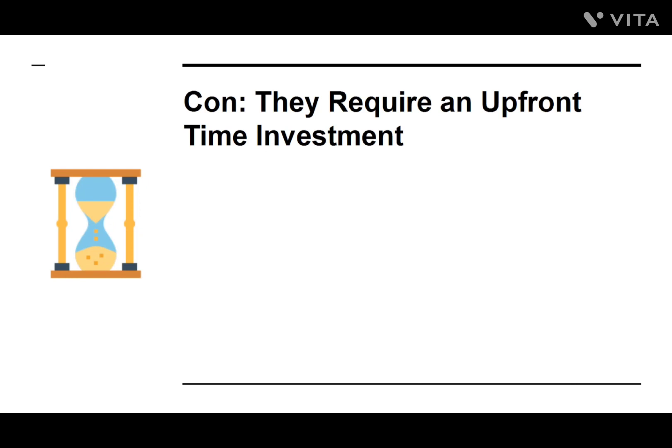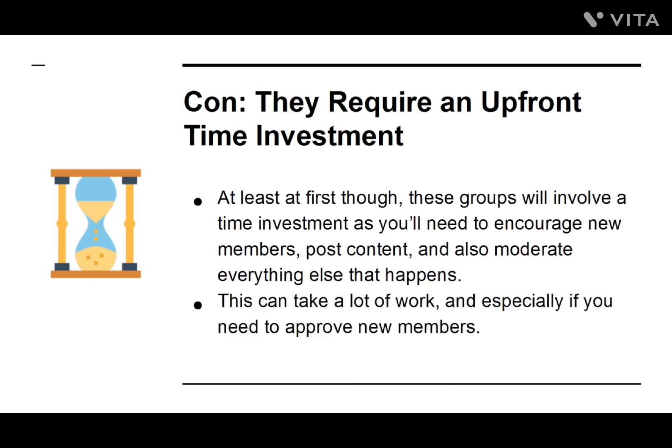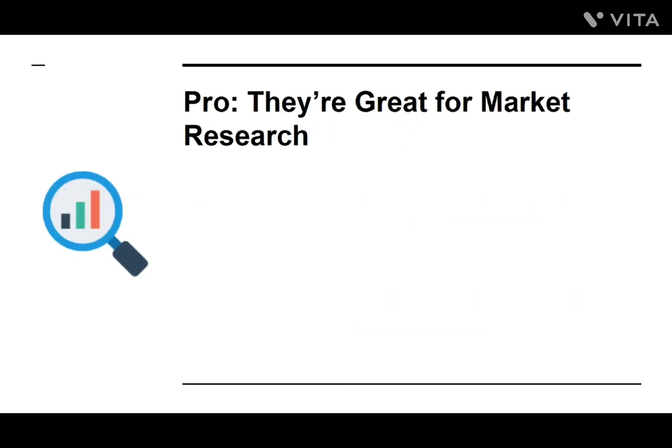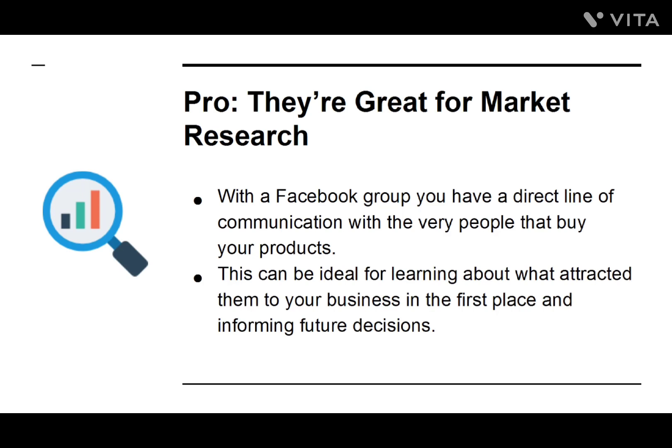Con: They require an upfront time investment. At least at first, these groups will involve a time investment — you'll need to encourage new members, post content, and moderate everything that happens. This can take a lot of work, especially if you need to approve new members. Pro: They're great for market research. With a Facebook group, you have a direct line of communication with the very people that buy your products, which can be ideal for learning what attracted them to your business and informing future decisions.